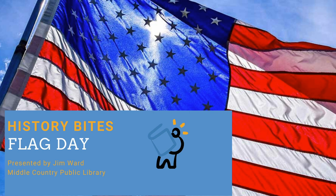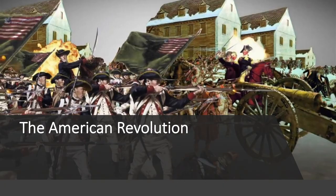Hi, I'm Jim Ward of the Middle Country Public Library and I'd like to welcome you to Episode 8 in our History Bites series. Today we will discuss the history of our national flag and how we came to observe National Flag Day every year on June 14th.